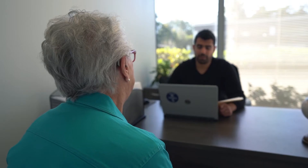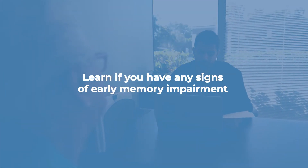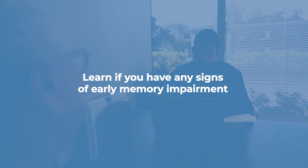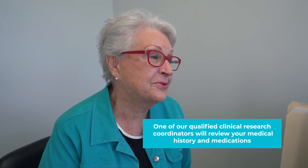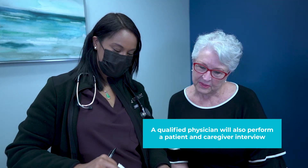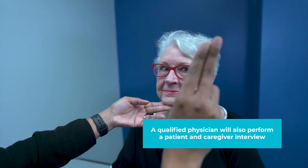During a memory screen, you'll meet with members of our clinical team to discuss your medical profile and learn if you have any signs of early memory impairment. One of our qualified clinical research coordinators will review your medical history and medications. A qualified physician will perform a patient and caregiver interview, and one of our certified psychometrics will help you complete three cognitive assessments to determine if early signs of Alzheimer's disease are present.